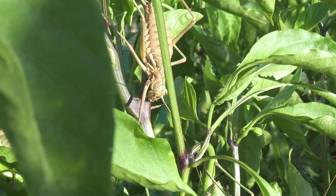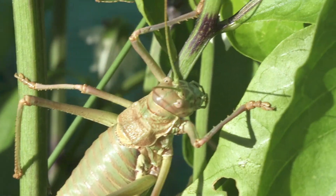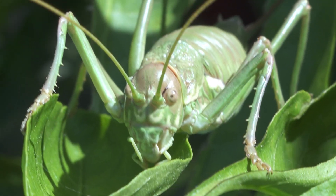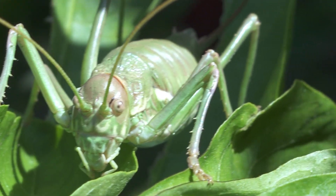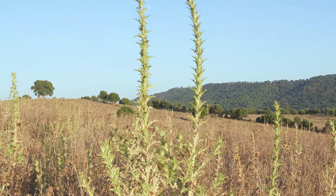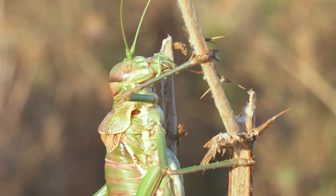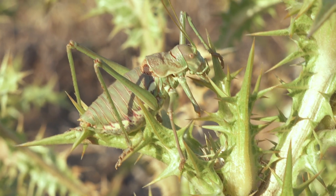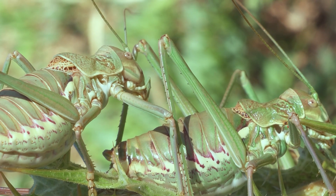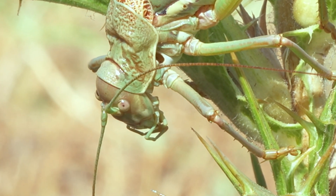I decided to return to continue observing these fascinating creatures with bulging eyes and distinctive faces that had invaded my chili pepper plants. Known as katydids, they appear during the hottest two months of summer, feeding intensively to build up energy and lay eggs continuously before the season ends. They are everywhere, invading every corner of the field.